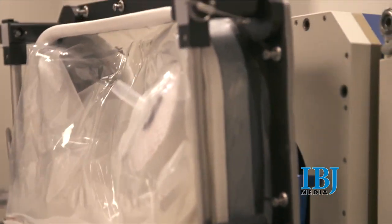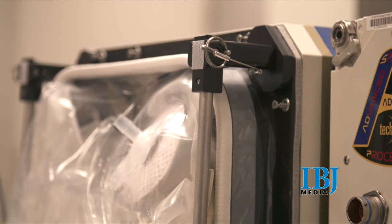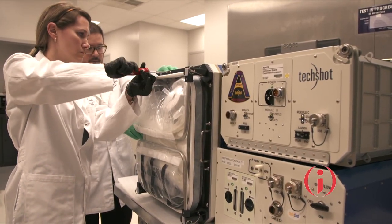Redwire is no stranger to the International Space Station. It has seven devices on board the space station now, and today's launch will bring the total to nine payloads.